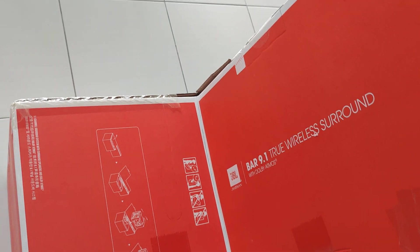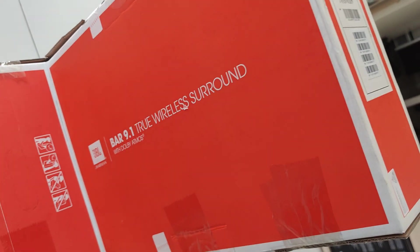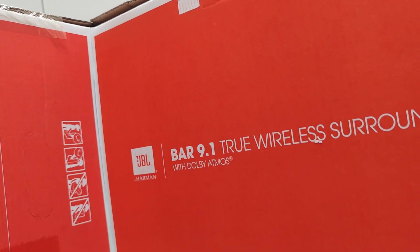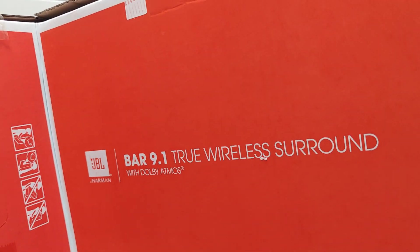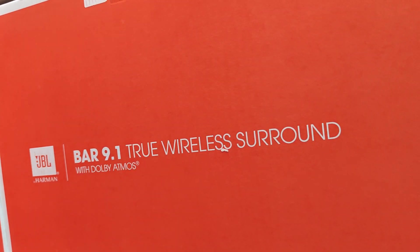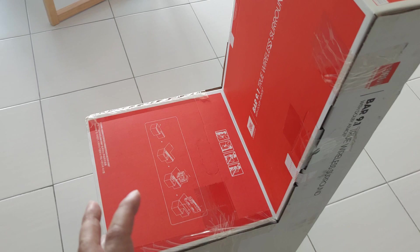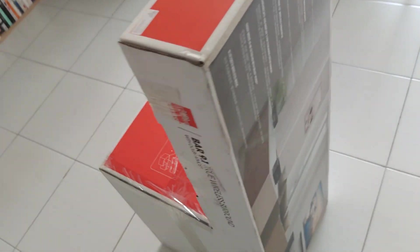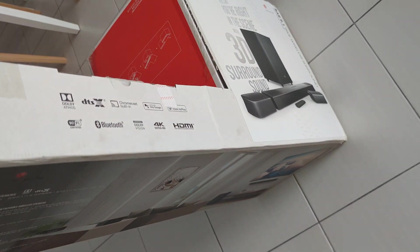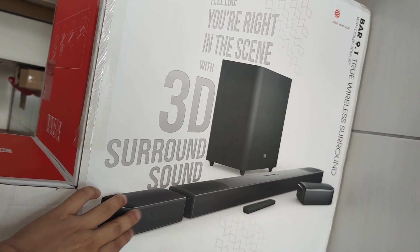Next I'd like to share the JBL Bar 9.1. Previously it was about the same price as the Bose Soundbar 900, but now JBL has a clearance sale in Malaysia. It was previously around 4,000, maybe after discount 3,000 plus, and now it's on promotion at about 2,800. At that price you get a 9.1 system with two detachable surround speakers and a complete subwoofer — quite a good deal even though it's a 2020 or 2021 model.